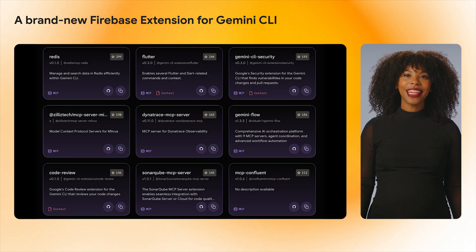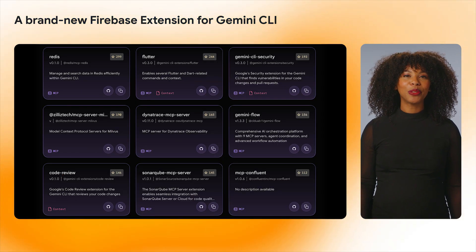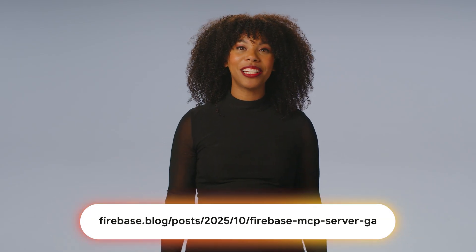Also, check out the extensions for other developer tools you might be using, such as Flutter and Genkit. Now you can stay within your terminal to perform tasks that previously required navigating the Firebase console UI, making the entire development process faster and more intuitive. Learn more in the description below.